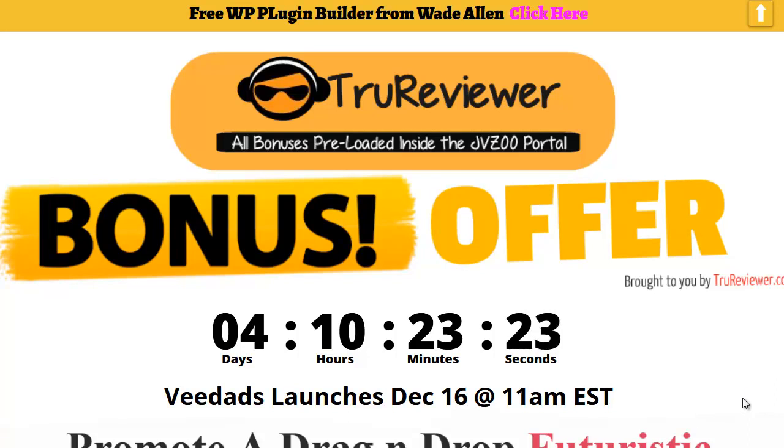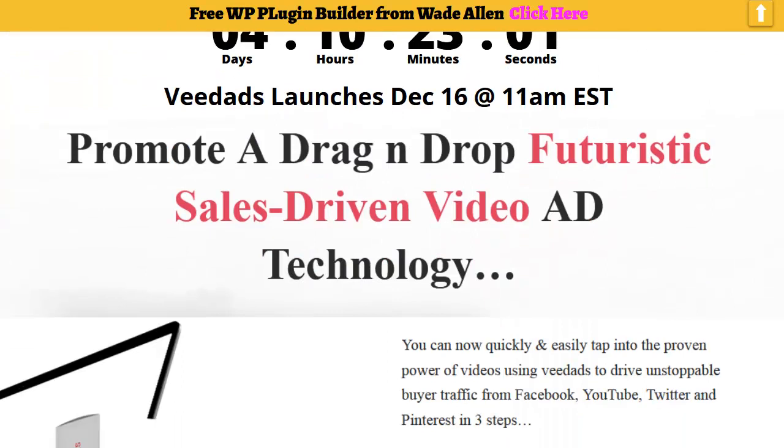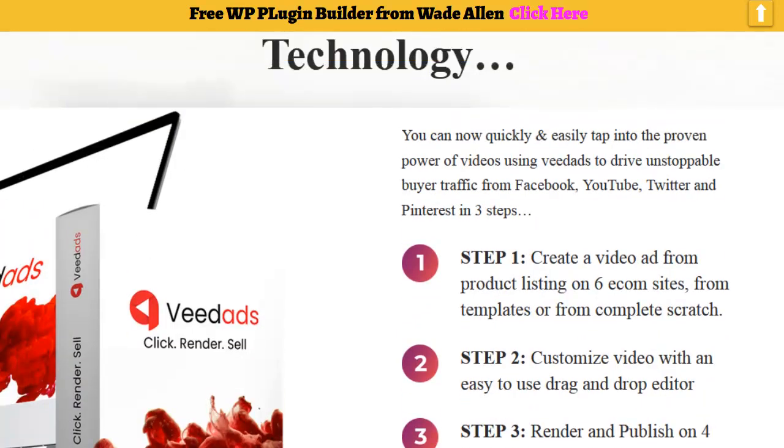Hey everybody, it's Wade from TrueReviewer.com. This is the bonus video for the bonus page for VDADs. VDADs is going to be launching in four days and ten hours — it's going to be December 16th at 11 a.m. So what is this thing? Well, this is a demo video for it. I've got the developer's demo video and we'll be playing that in a minute. All this information I gathered from their JV page, because they don't even have a sales page out on this yet.